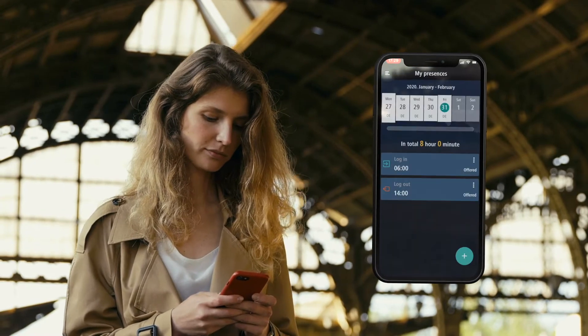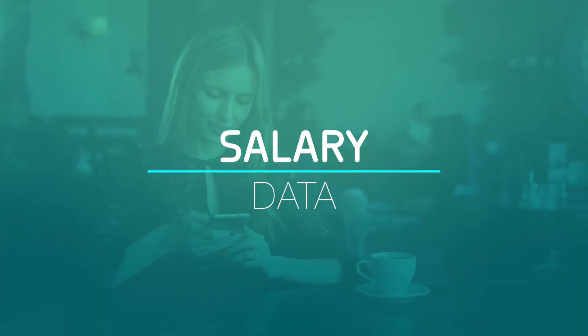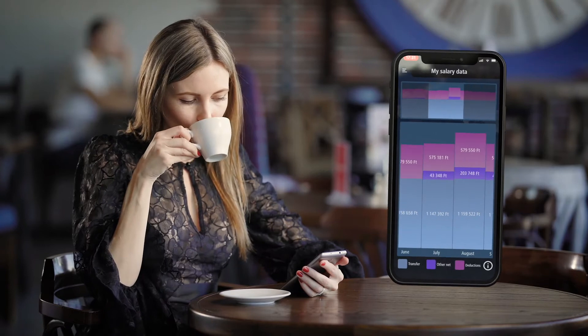Depending on your privileges, you can edit your timesheet. You can also access the key details of your payslip on your mobile in a transparent and simplified way, even retrospectively.